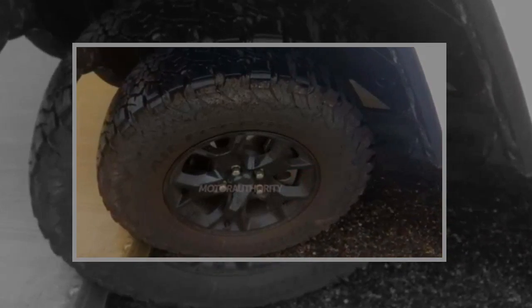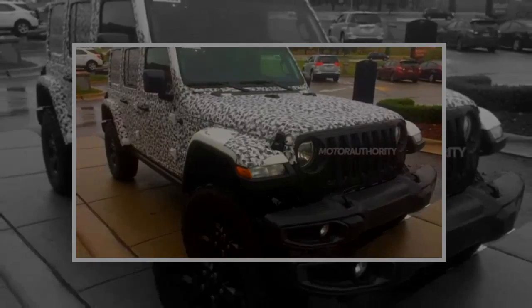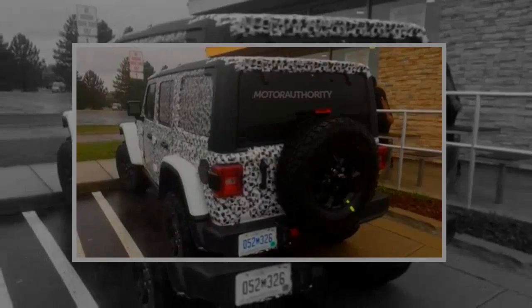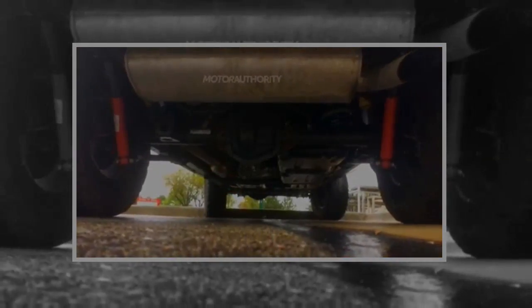Jeep's Crew Chief 715 concept, unveiled in 2016, is said to hint at what's to come. The new pickup body style won't be the only significant change to the Wrangler. A 6-speed manual should remain standard, but we are hearing that an 8-speed automatic will also be available. We can also look forward to a turbocharged inline-4 engine offered alongside the V6.